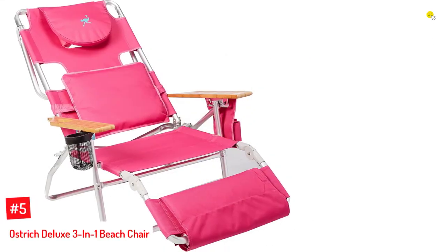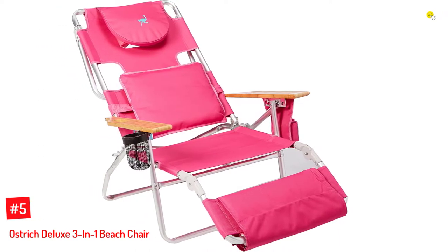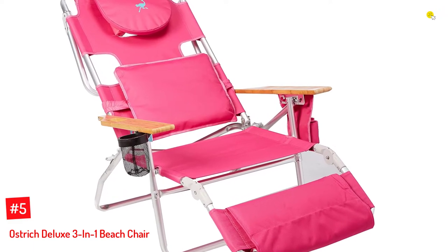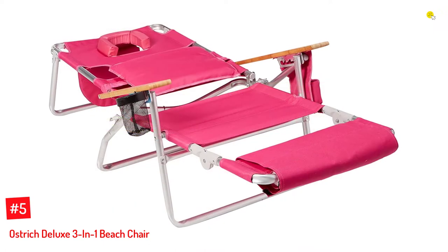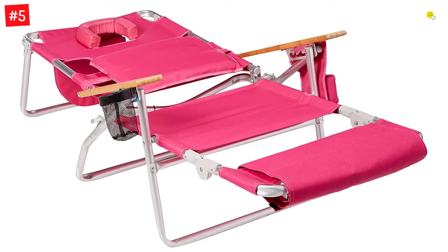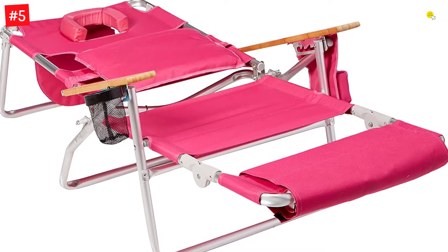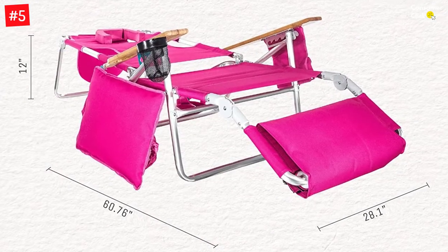Number 5: Ostrich Deluxe 3-in-1 Beach Chair. This chair is known to have a patented open/close cavity for a comfortable resting experience. You can fold this chair and carry it around as it weighs only 10 pounds but can carry more than 250 pounds. It comes with a leg rest adjustable to 3 positions and a recliner adjustable to 5 positions. The chair also comes with a side pocket for you to store your belongings, with a zipper to keep them safe.